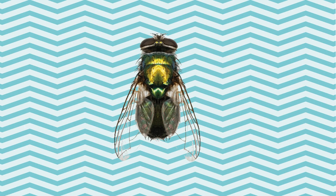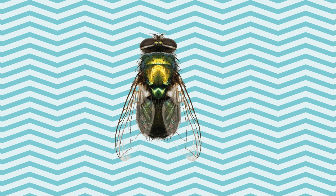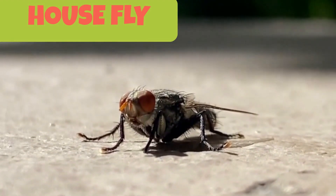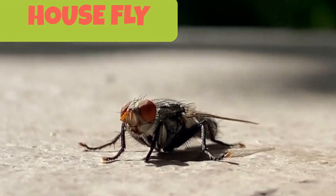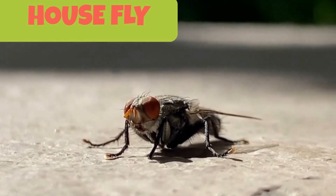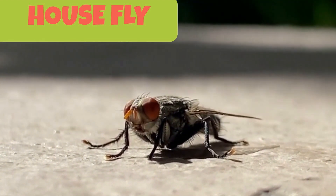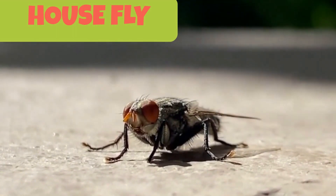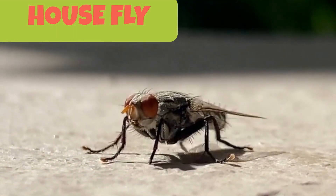This is a housefly. It may look harmless but they are carriers of easily communicable diseases. Houseflies carry diseases on their legs and the small hairs that cover their bodies. They may easily transfer these diseases to you by sitting on your food or through any other frequently touched surface.